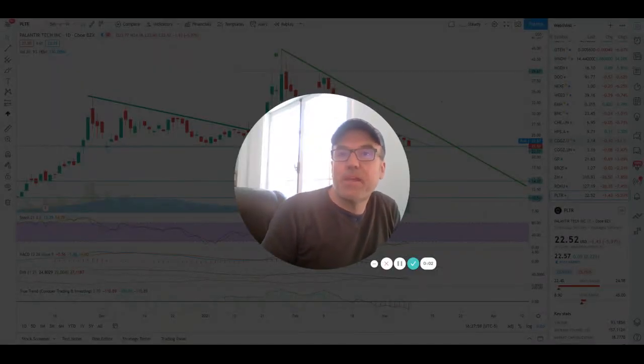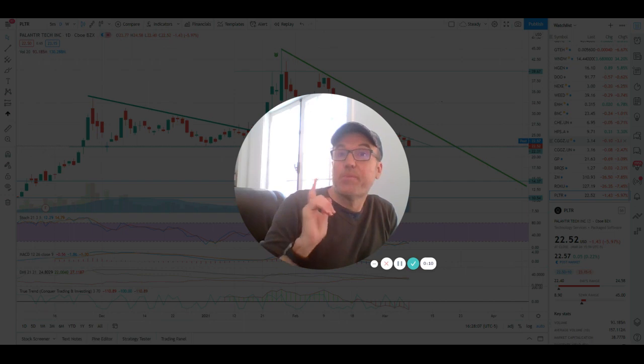Good evening, everybody. I'm Pierre Haberge, The Daily Trader. It is March 8th. We are going to take a look at Palantir stock. But first, I am not a financial advisor. I do this for fun and to make my own money. Please do your own research and make your own decisions.